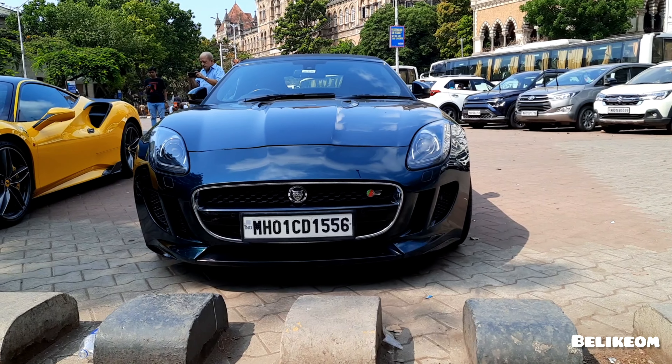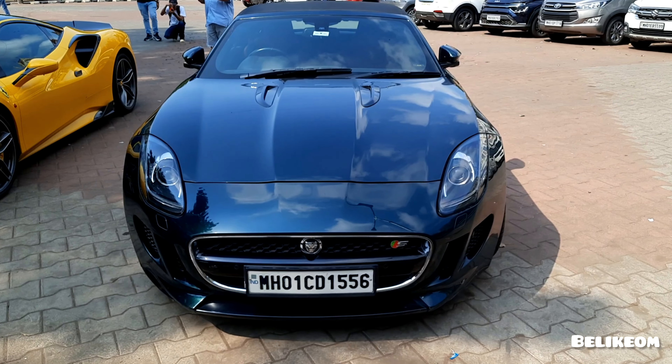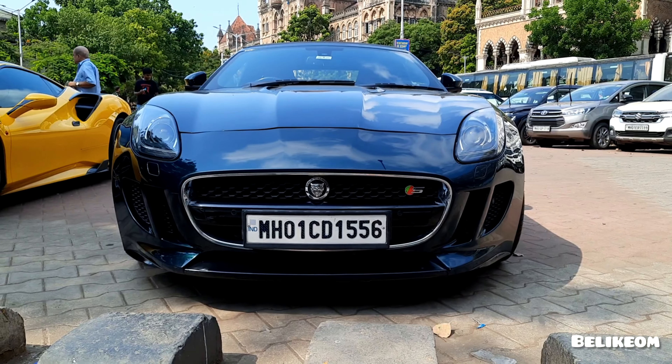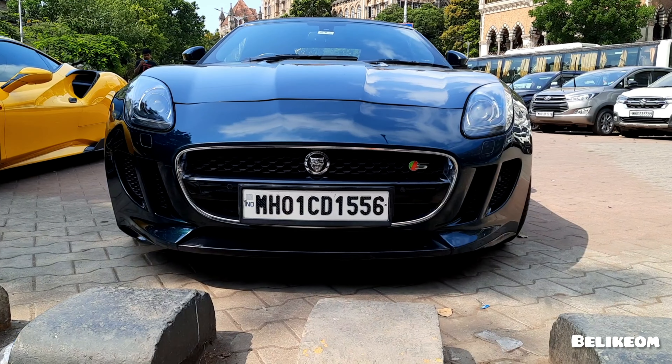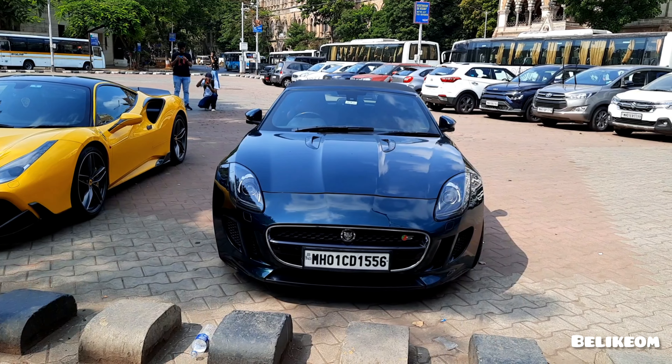The eyes of the Jaguar F-Type look like a panther — I'll put a photo. It's so appealing. Wow. And sometimes it looks like cherry.